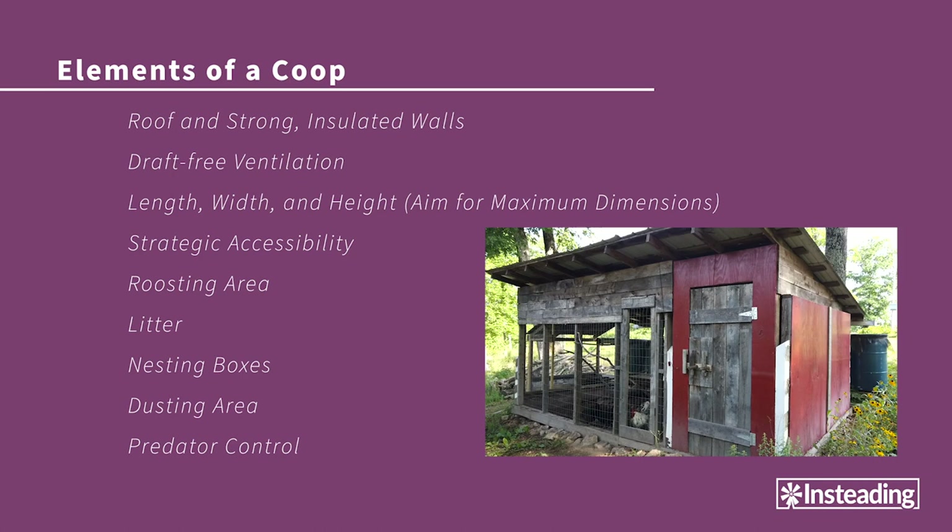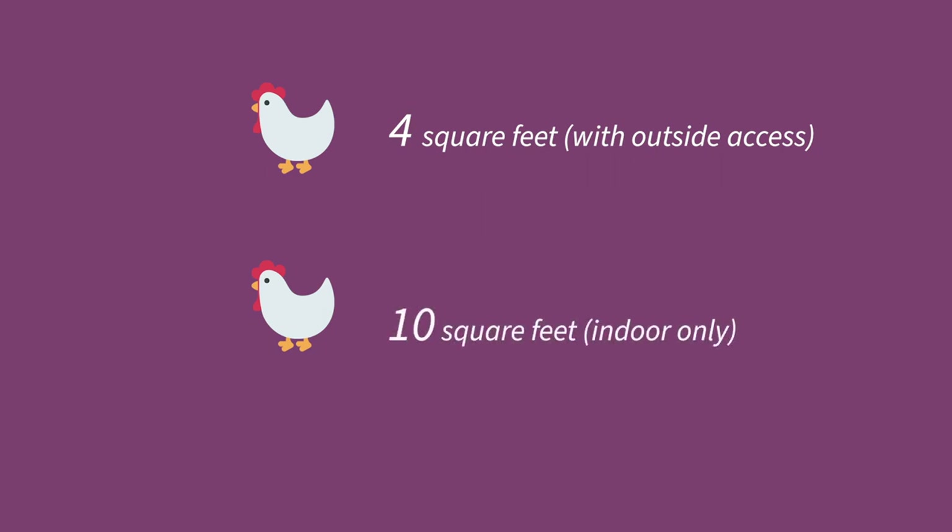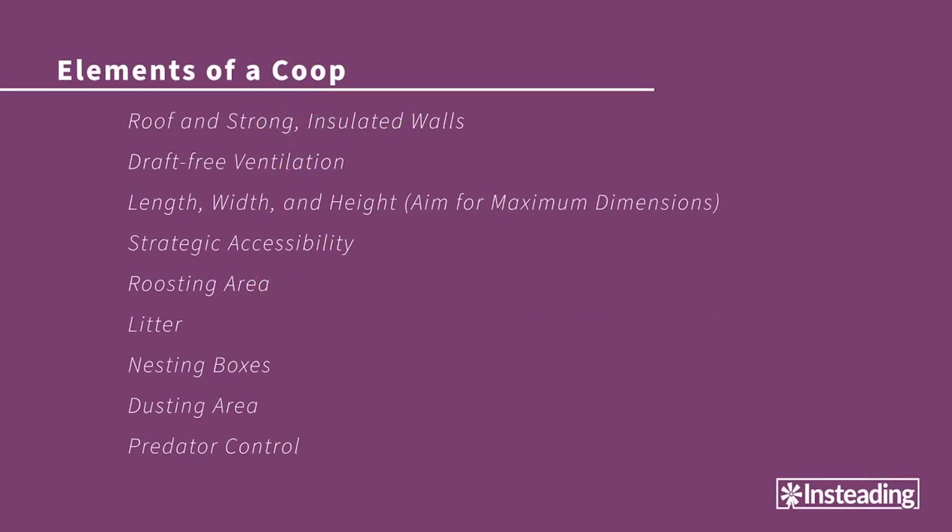The next element to consider is the size of the coop and the run. In all circumstances, I recommend you make it as big as you can, because the more space the chicken has, the healthier and happier it will be. Books and online resources give a general estimate that four square feet per bird is the minimum for a coop if the chicken has outside access. If the birds are entirely cooped up with no outside space — a rather sad fate — it's recommended to give each bird ten square indoor feet. If you have a small backyard flock of three or four birds, try to give them more space than the minimum, which would be not much bigger than a dog cage.